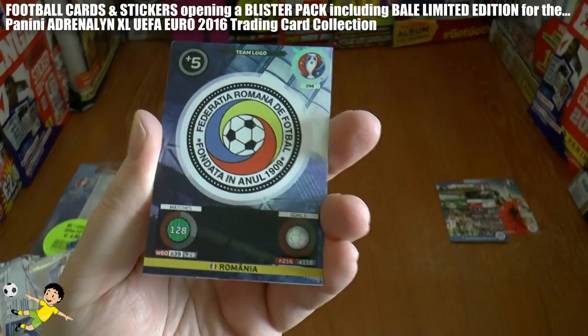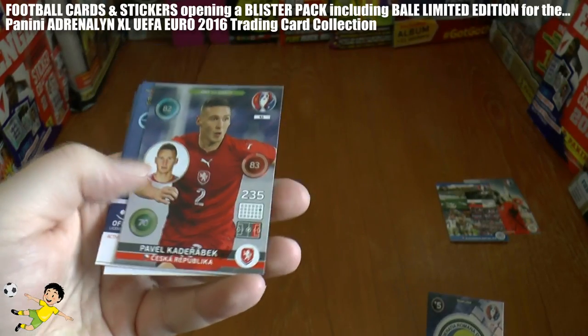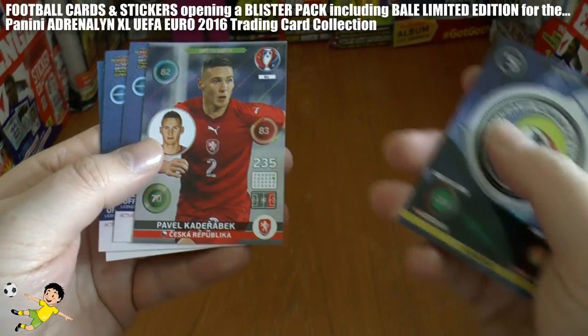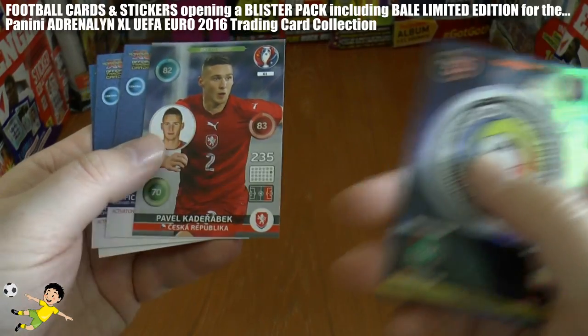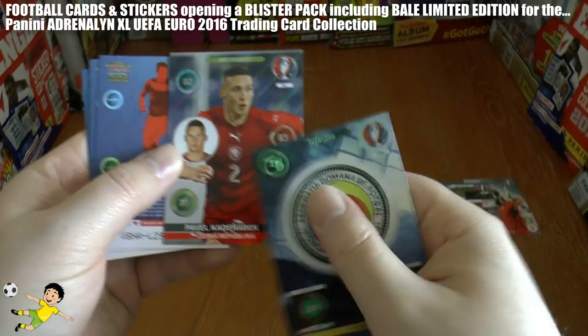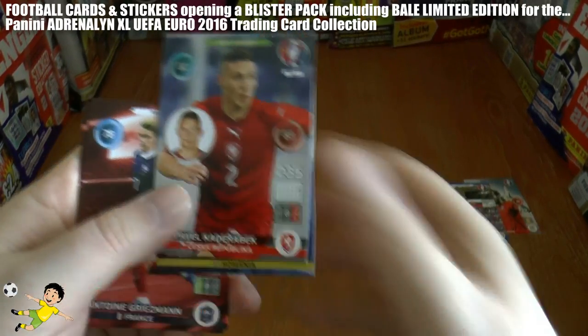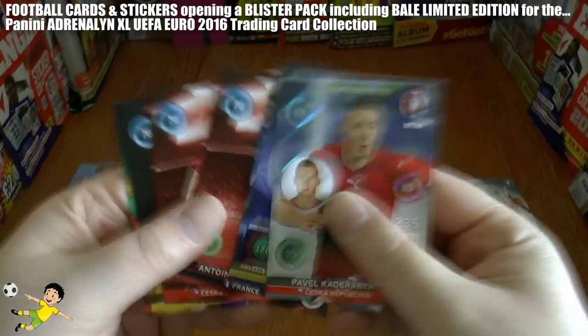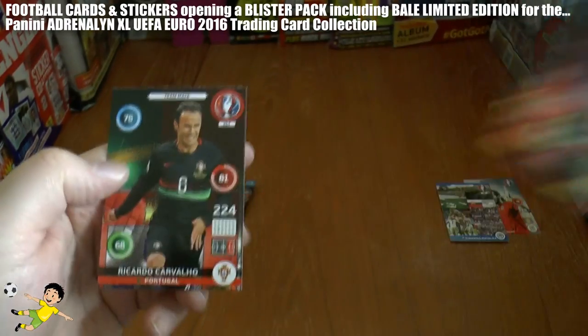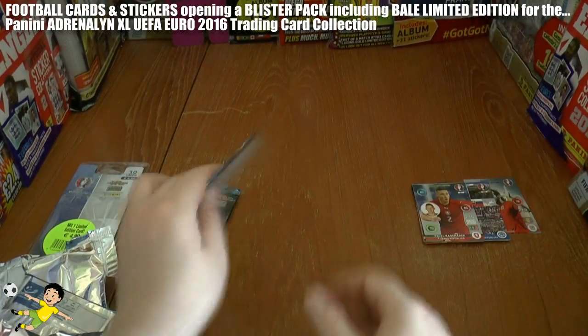Next pack — it's a decent start. It's the Romania team logo, then a one-to-watch — don't know a lot about this guy — Kader Obek, I'm sure I pronounced that wrong, of the Czech Republic. If any Czechs watching this, be sure to let me know how good this guy is. Then we have Griezmann, Skoda, Antonsen, and the veteran Carvello makes up that pack.